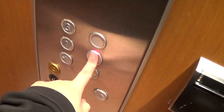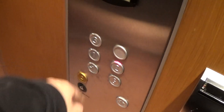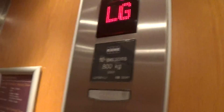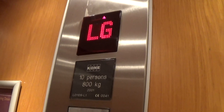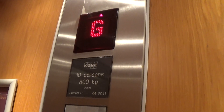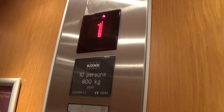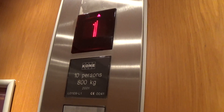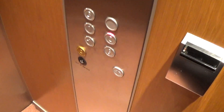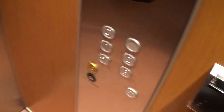Here we are at minus one. Let's go up to two. Door closing. Here we are at two.